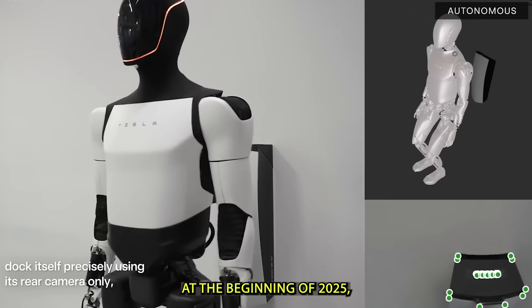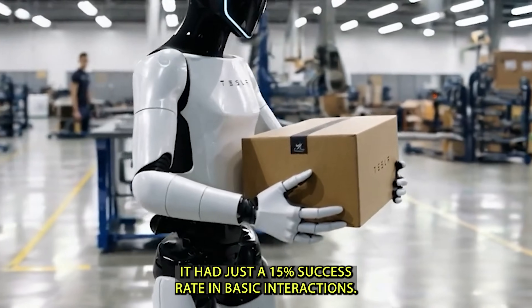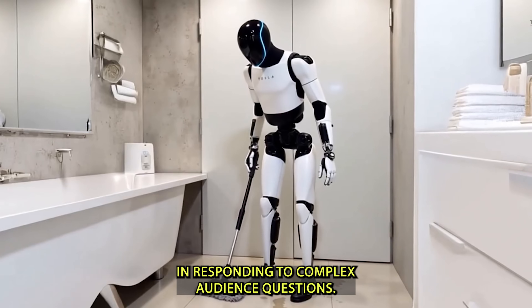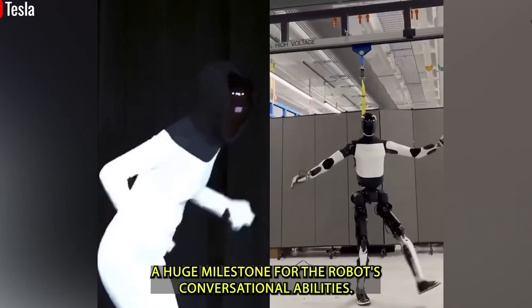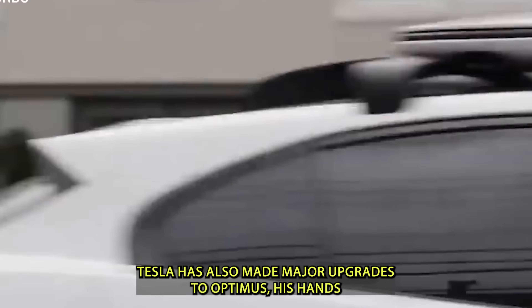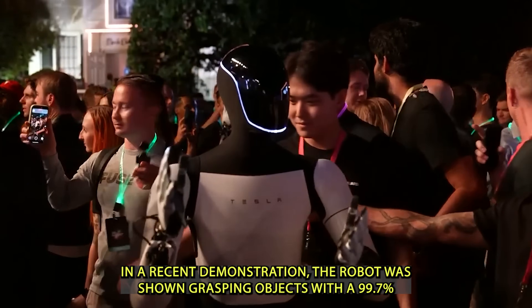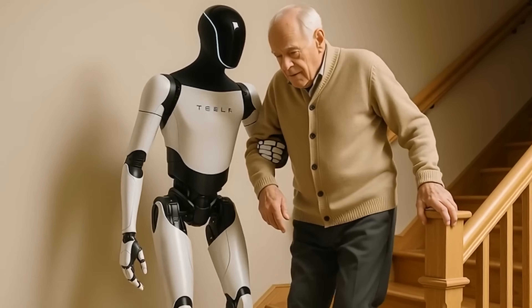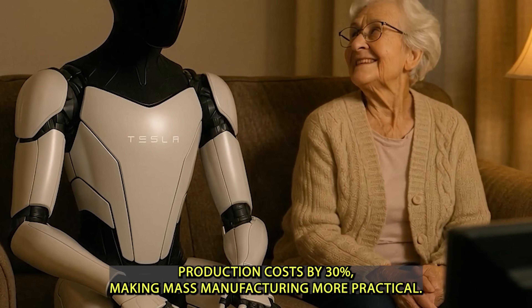At the beginning of 2025, Optimus still struggled with communication, with just a 15% success rate in basic interactions. But by October, during the We Robot event, it achieved a 96% accuracy rate in responding to complex audience questions — a staggering 540% improvement in less than a year. Tesla has also made major upgrades to Optimus's hands, increasing dexterity by 45%. In a recent demonstration, the robot grasped objects with a 99.7% success rate, up from a previous 60%, while the new hand design also reduced production costs by 30%.